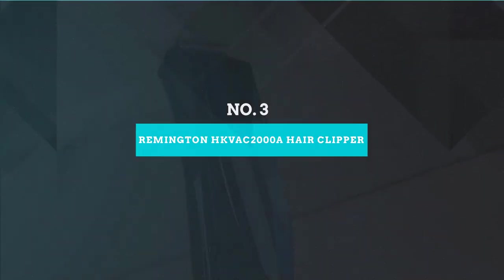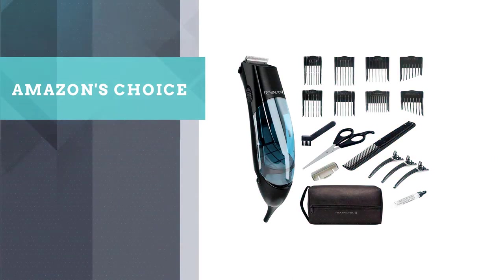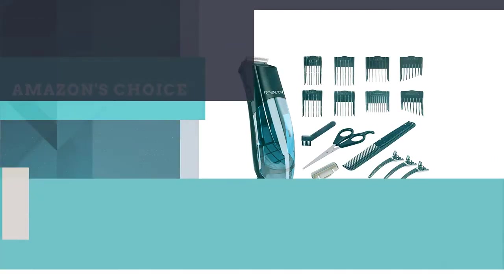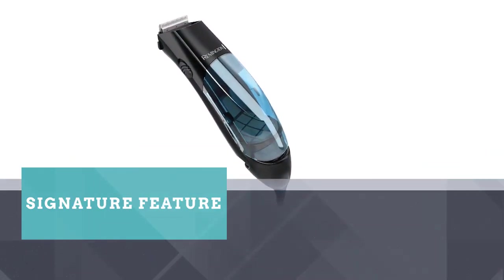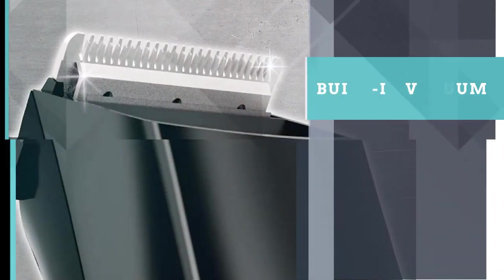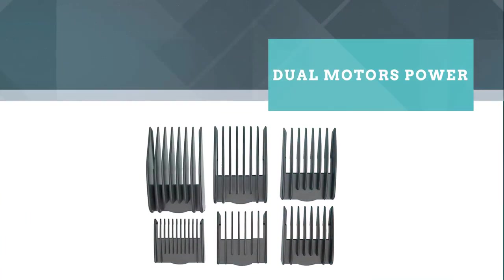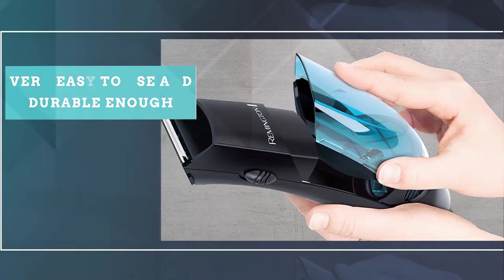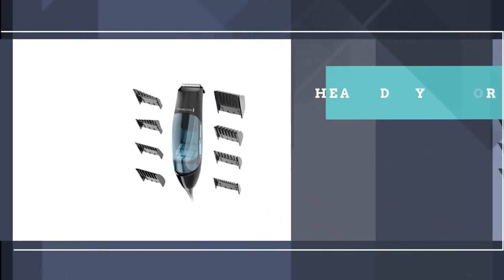Number 3: Remington HKVAC2000A Hair Clipper. The Remington HKVAC2000 Vacuum Hair Clipper turned out to be a surprise hit for its signature feature — a built-in vacuum that sucks up small clippings. It's not the best possible model for most people due to its flimsy power cord and plastic housing; we could see it shattering if dropped on a tile floor. Still, it's worth considering for those who like to do weekly maintenance trims but hate the prospect of sweeping up hair. It is very easy to use and durable enough. One tester said that feature alone made it his favorite.